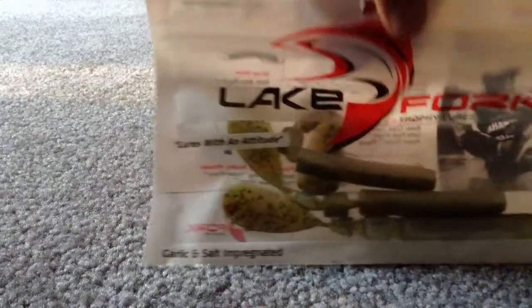Then we got some Lake Fork five-inch Hyper Grub. I'll take one out — it comes with fourteen different colors and two different sizes. It's a five-inch, garlic and salted. That's another nice soft plastic bait.